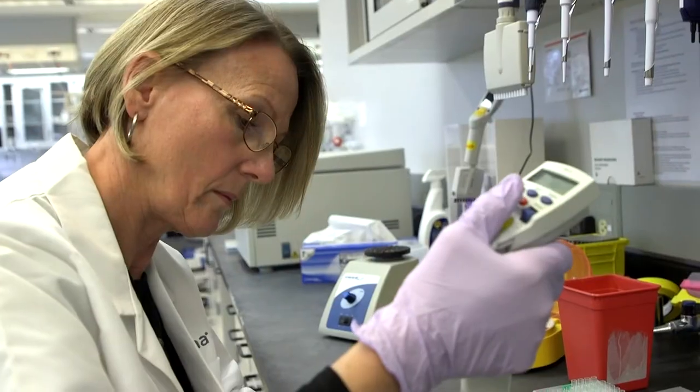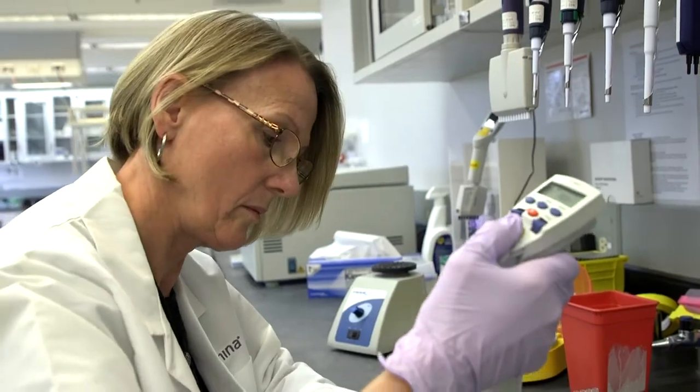A sort of boutique lab, the GSC staff sits down with clients peer-to-peer to guide the process, even helping formulate questions a researcher might not otherwise know to ask — such as what issues will I face, how can I convince a grant reviewer that we can do this type of exotic study, what's the best way to store the sample, and what's the best method for extracting RNA and DNA. If you're going to send your samples somewhere else, you're not going to get that.